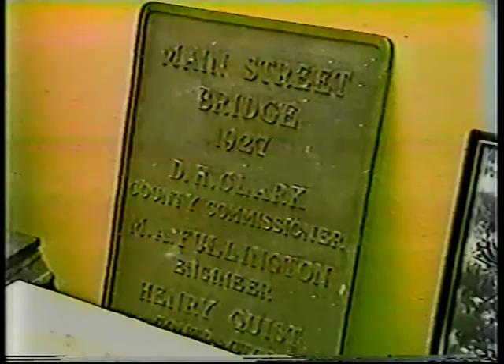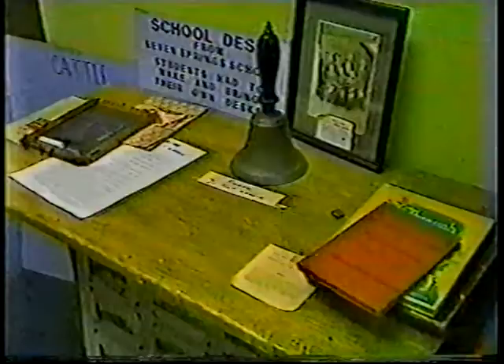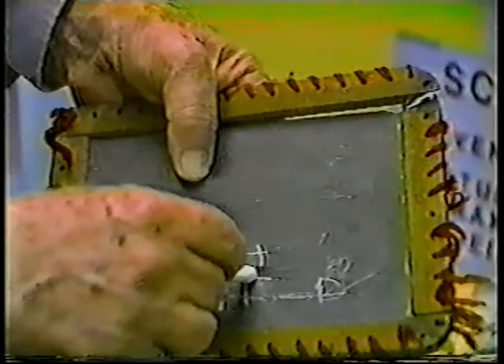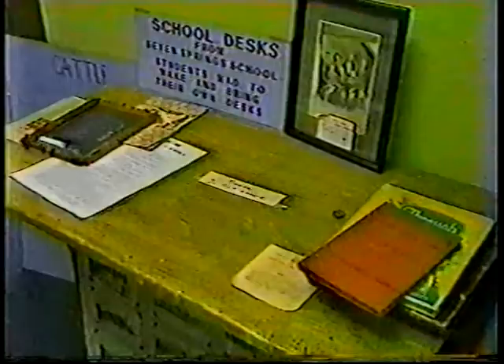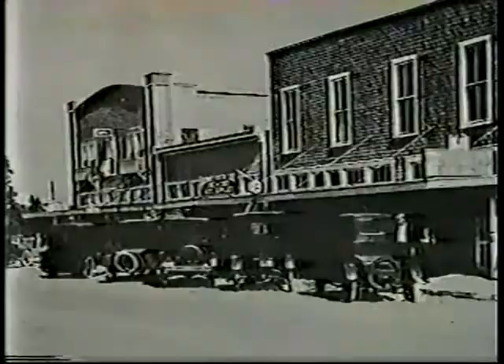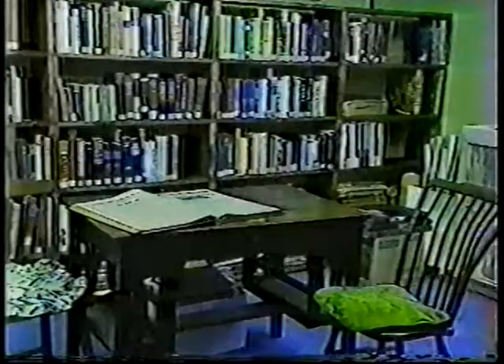The museum addition features an old school desk and belt, an old-fashioned slate. The homemade desk shows signs of much use. The historical library has numerous pictures of the early days and old local newspaper files.